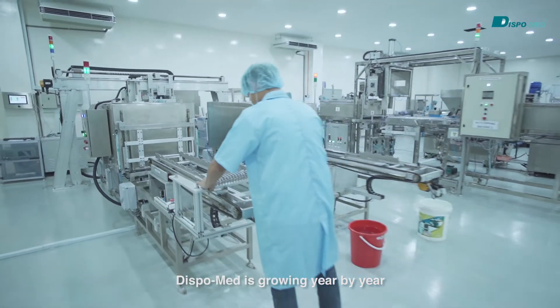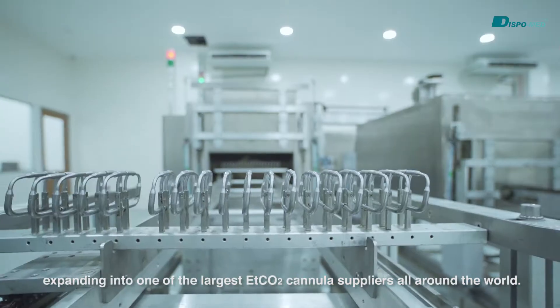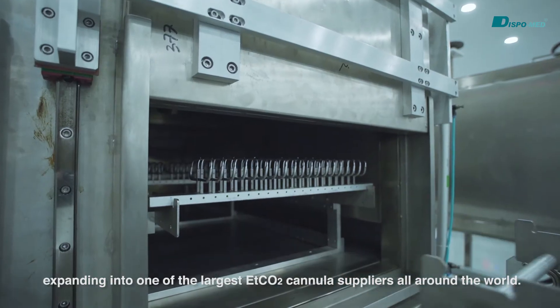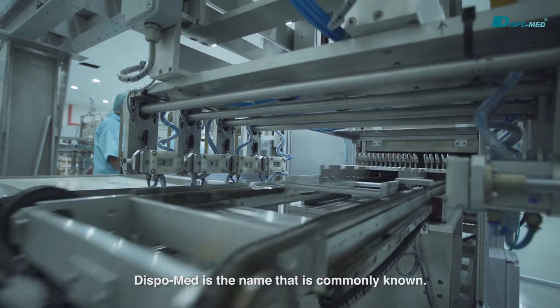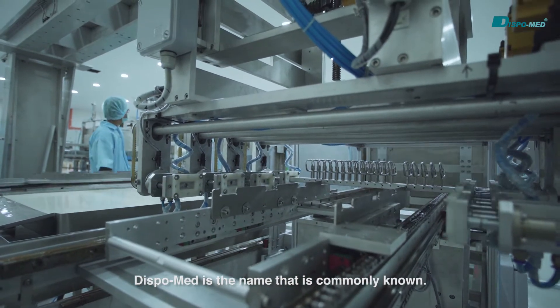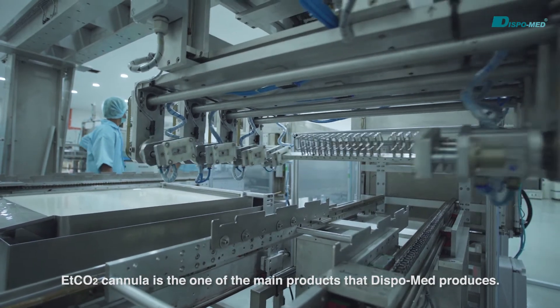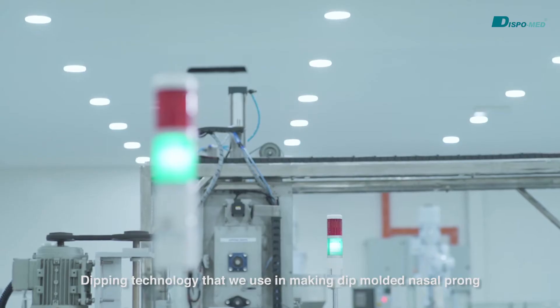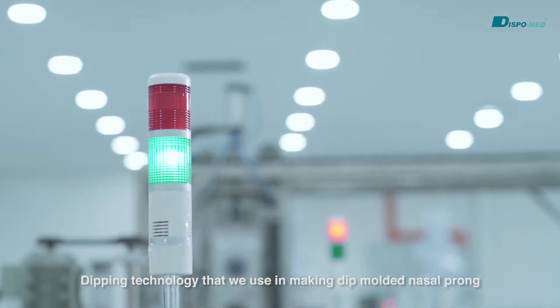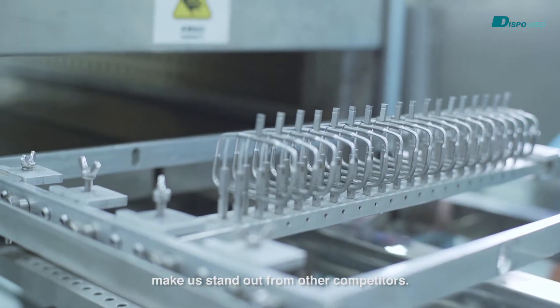DispoMed is growing year by year, expanding into one of the largest ETCO2 cannula suppliers all around the world. When it comes to ETCO2 cannula, DispoMed is the name that is commonly known. ETCO2 cannula is one of the main products that DispoMed produces. The dipping technology that we use in making dip-molded nasal prongs makes us stand out from other competitors.